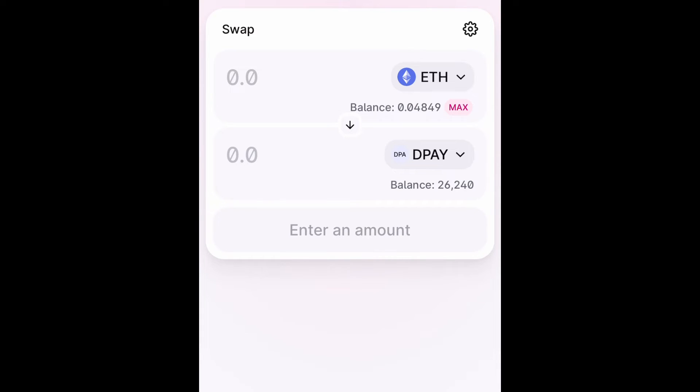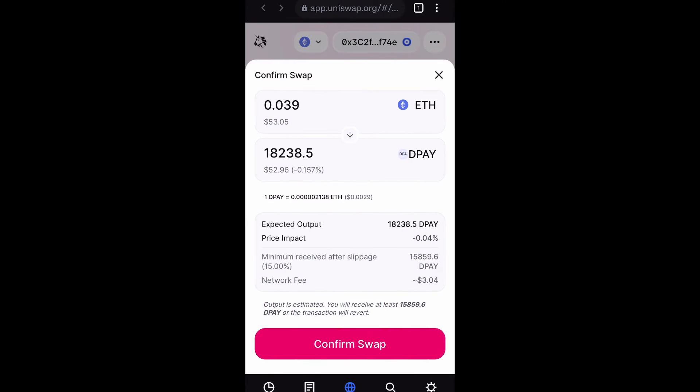Now you want to go ahead and manually type in the amount of Ethereum you want to swap for D-Pay. But make sure you have Ethereum already added to your wallet and purchased so that it will not deny you when you try to complete the transaction. Go ahead and type in that amount and then confirm swap.